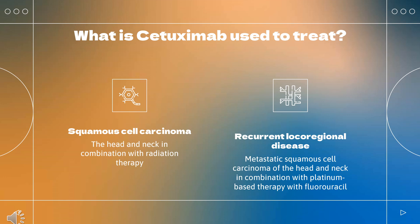Cetuximab is indicated for the treatment of locally or regionally advanced squamous cell carcinoma of the head and neck in combination with radiation therapy. It is also indicated for treating recurrent locoregional disease or metastatic squamous cell carcinoma of the head and neck in combination with platinum-based therapy with fluorouracil, or for recurrent or metastatic disease progressing after platinum-based therapy.